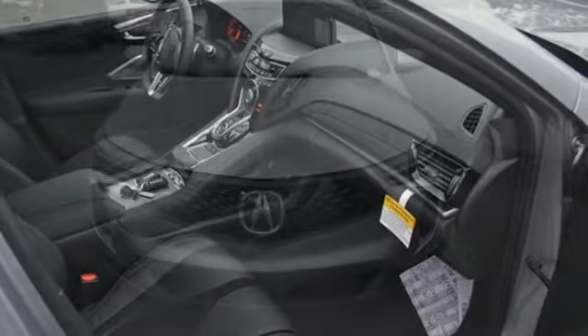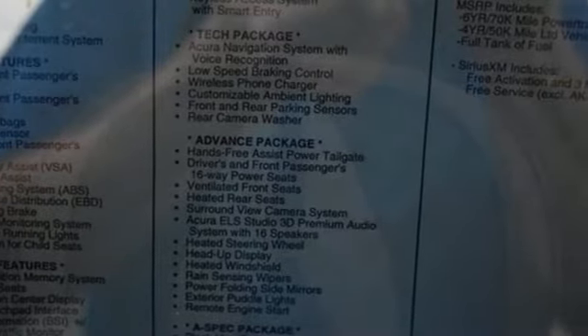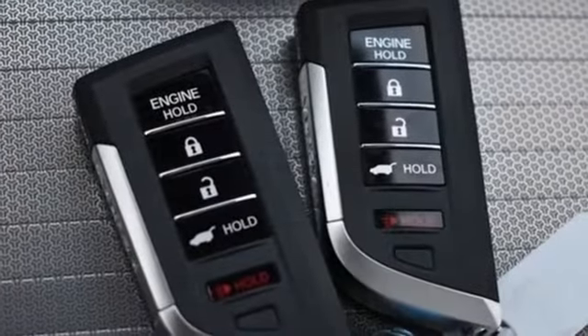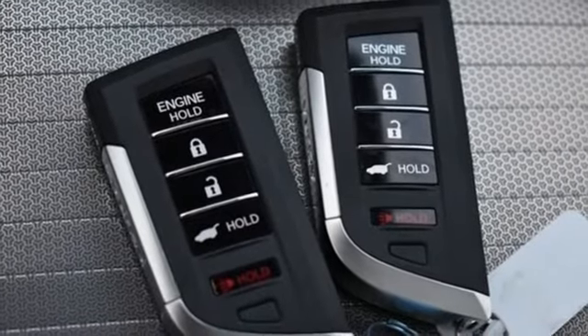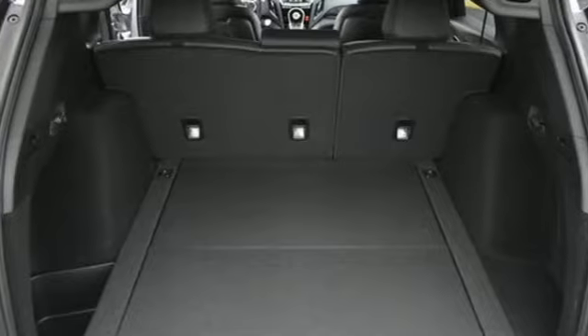A great vehicle is comprised of great features like these auto dimming rear view mirror, Wi-Fi hotspot, dual zone climate control, integrated navigation system with voice activation, automatic transmission, and heated steering wheel.